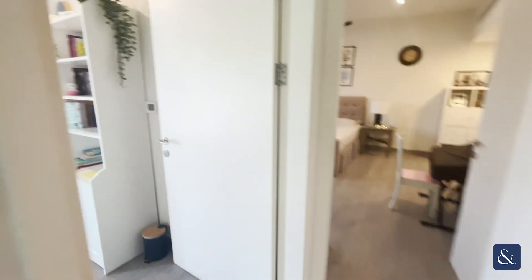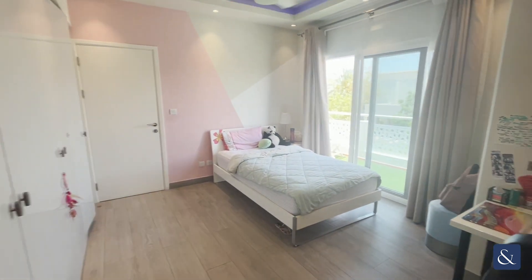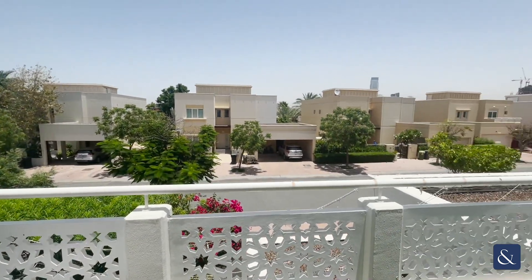Going on to the next bedroom — this bedroom comes with a balcony, so you've got a bit of private outdoor space. This balcony has views from the front of the villa.